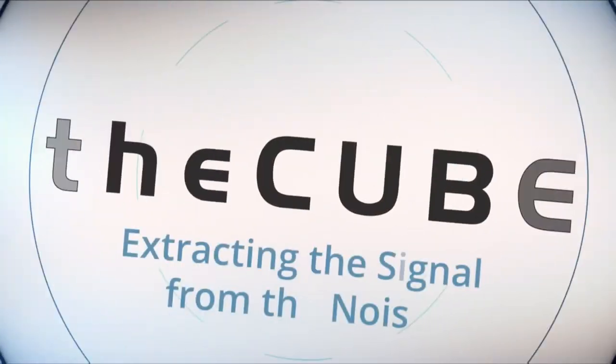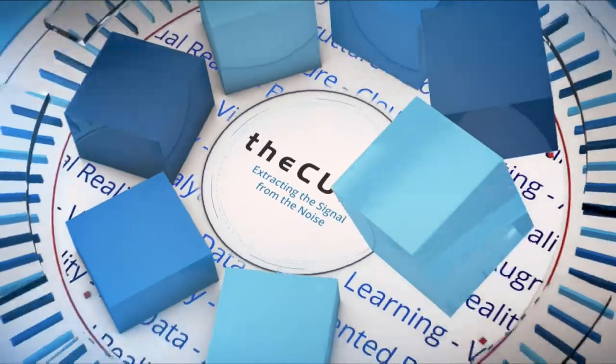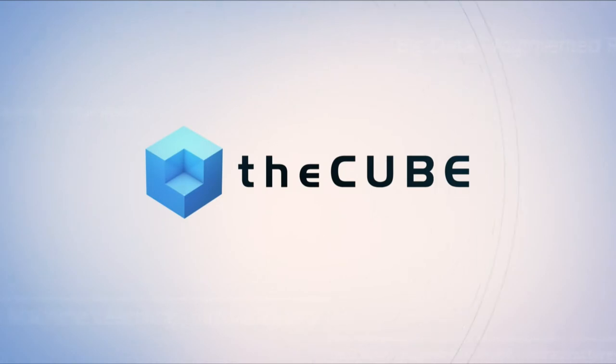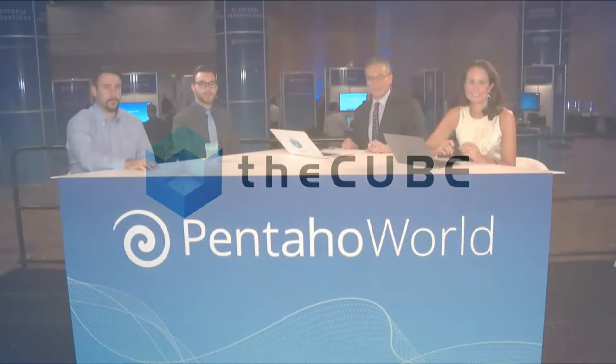Live from Orlando, Florida, it's The Cube, covering Pentaho World 2017, brought to you by Hitachi Vantara. Welcome back to The Cube's live coverage of Pentaho World, brought to you by Hitachi Vantara. My name is Rebecca Knight, I'm your host, along with my co-host, Dave Vellante.